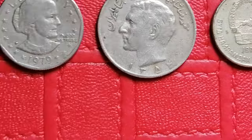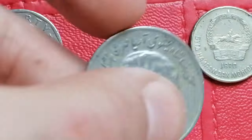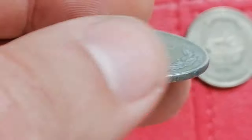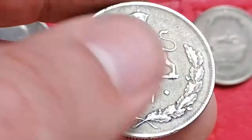I must confess I can't read Arabic letters, so I won't be able to tell you the date and denomination and the issuing country of this coin. So if any one of you is aware of its details, please leave a comment below describing the coin. Thanks.